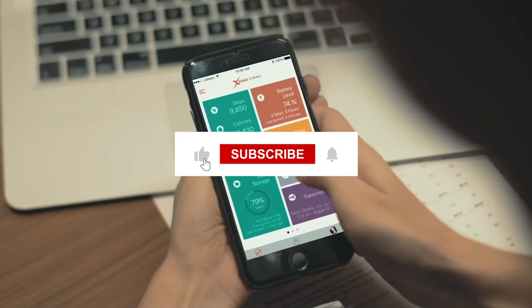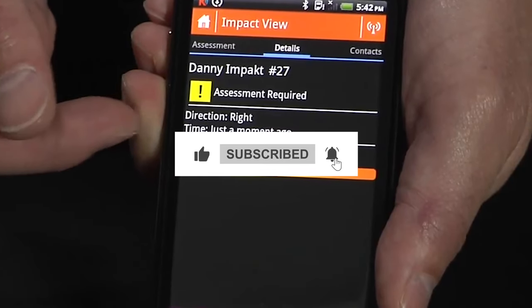That's all for now. Like and share the video and follow us for more amazing videos. Thanks for watching.